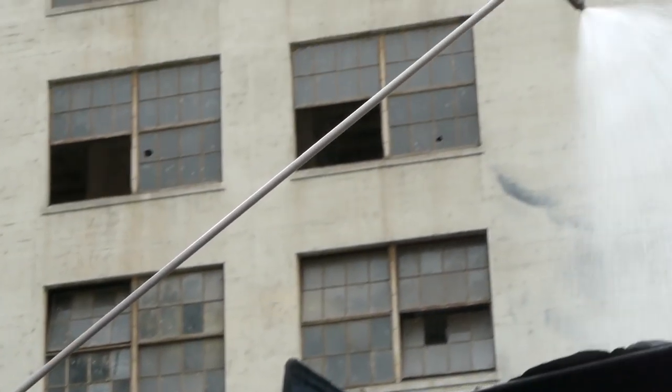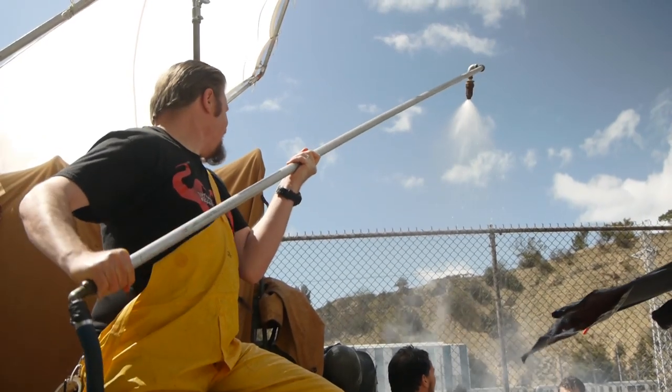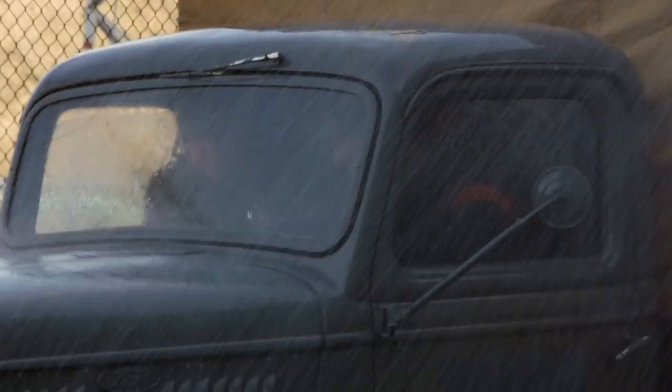My buddy Joe from Synapse Effects helped out with Killzone and Dead Island — he's here on this Wolfenstein shoot and we're doing rain today. He's got this 10-foot rain bar, which is just a metal pole with a rain hose at the end. It covers about a 10-foot area so we have to punch in a bit, but it looks so good — it's legit.